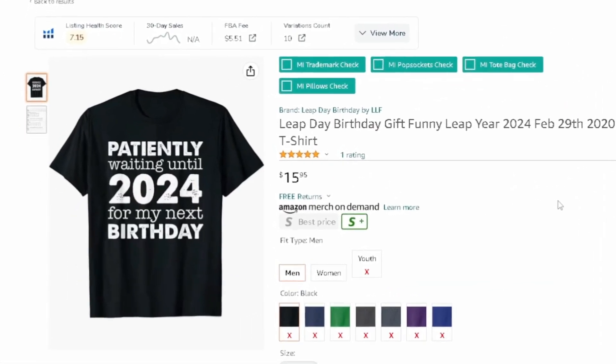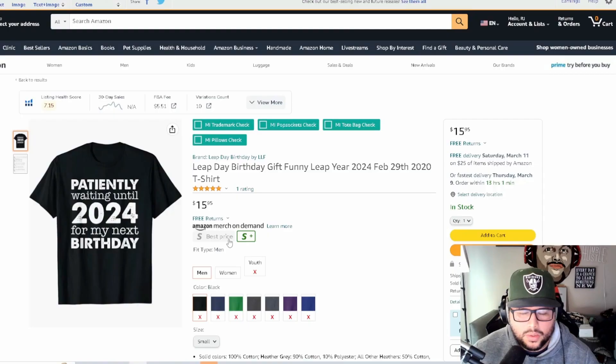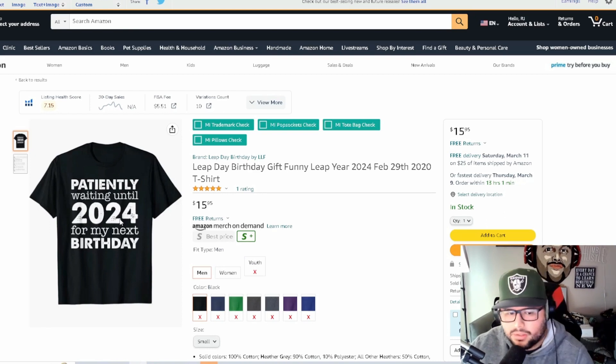'Patiently Waiting Until 2024 for My Next Birthday' is a year-specific design. You could update this every cycle — switching it to 2028, 2032, and so on every four years. That's a strategy to consider when dealing with year-specific versus evergreen leap year designs.